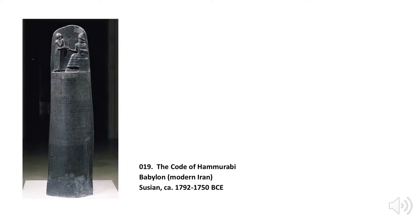Babylon was a city-state that came into prominence with the rise of King Hammurabi in 1792–1750 BCE, sometime after Sumer. Hammurabi created nearly 300 laws to rule his land, all of which are inscribed in detail on the bottom portion of this piece.